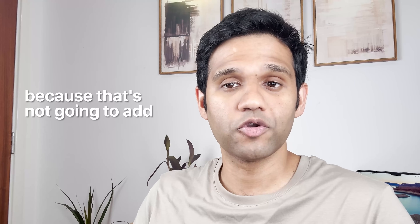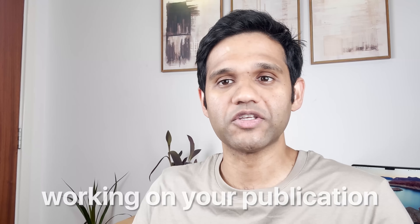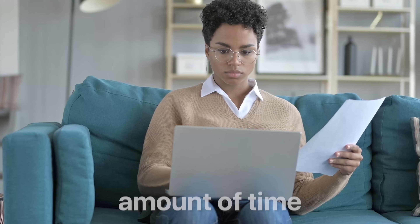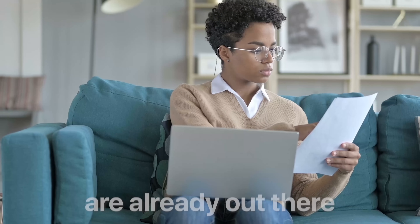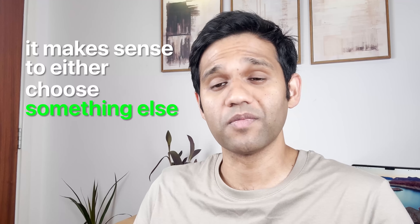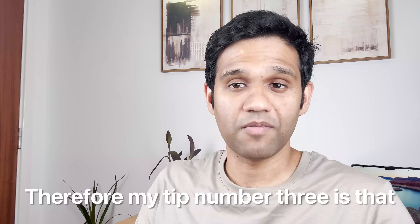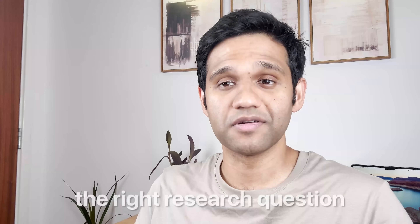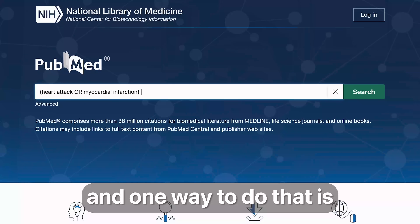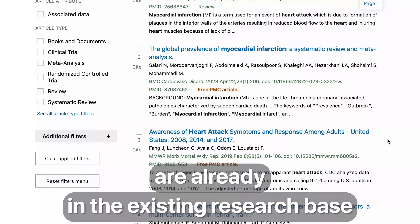If your topic has been extensively published previously, the chances of your paper getting published are not going to be very high, because it won't add anything new to the existing research base. When you start working on your publication, it is worth taking a decent amount of time to search for what papers are already out there in your chosen research field. If numerous articles are already published, it makes sense to either choose a different topic or to answer the same question from a different angle. Tip number three: choose the right research question, and one way to do that is by searching on PubMed to find out what is already in the existing research base.